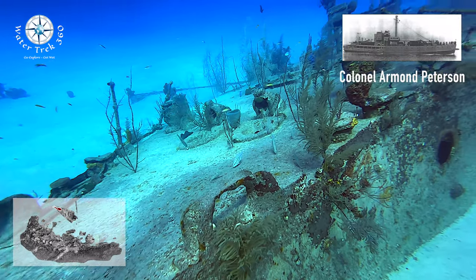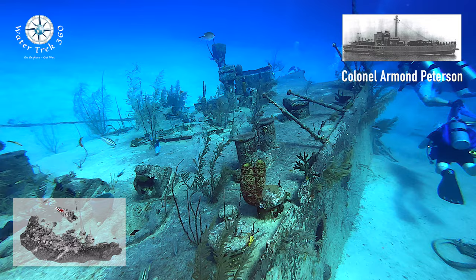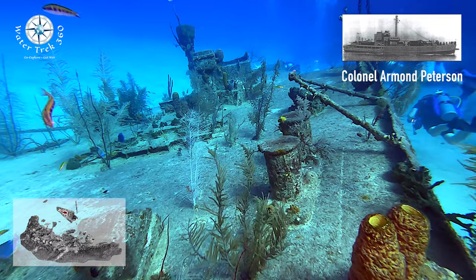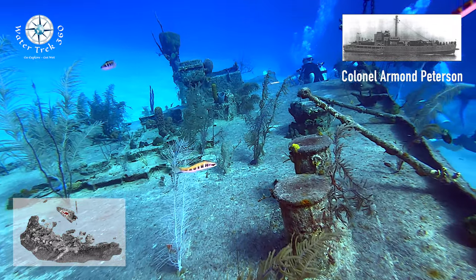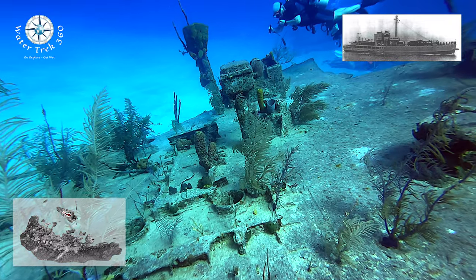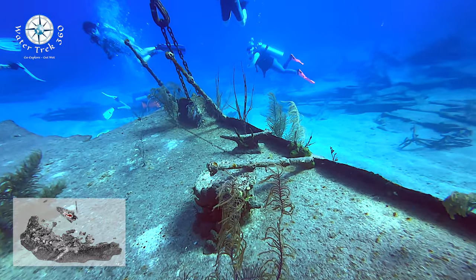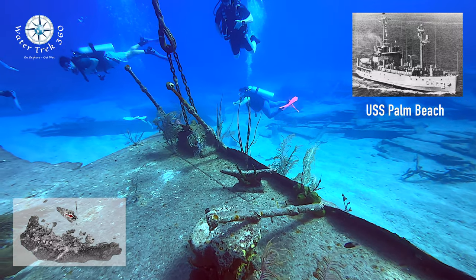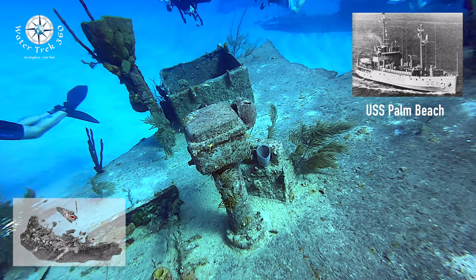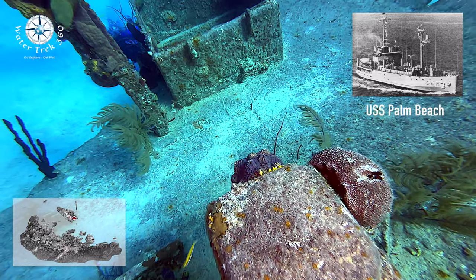Originally built for the U.S. Army Transportation Corps in 1944 as the FS-217 at Higgins Industry in New Orleans as the Colonel Armand Peterson. She was 179 feet in length with a 32-foot beam, a 9-foot 3-inch draft, and displaced 938 tons. She spent 11 years doing coastal surveys off the Lesser Antilles in Central America, then was placed in reserve on the 17th of February 1956. Shortly after, she was acquired by the U.S. Navy and converted to a Banner-class environmental research ship as the Ager-3 at Puget Sound Naval Yard. Her crew was increased to 83, and she had two M2 Browning 50-caliber machine guns added.